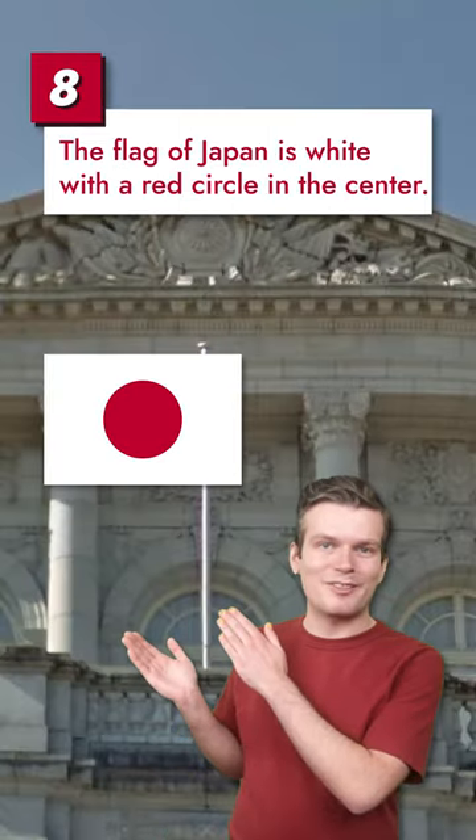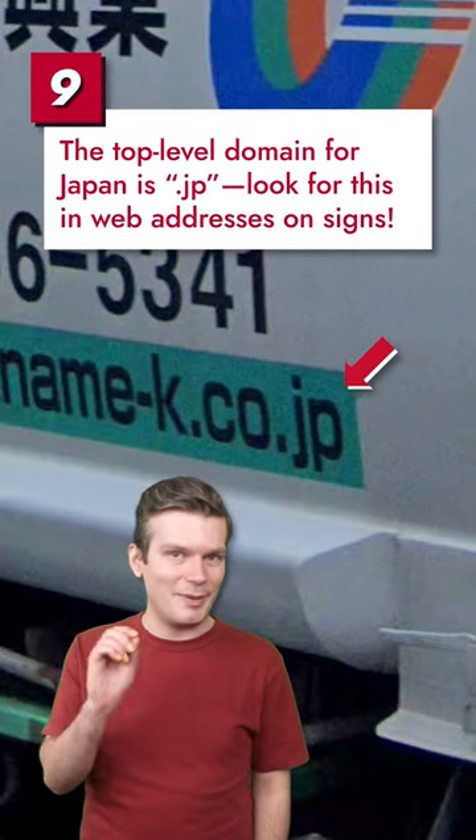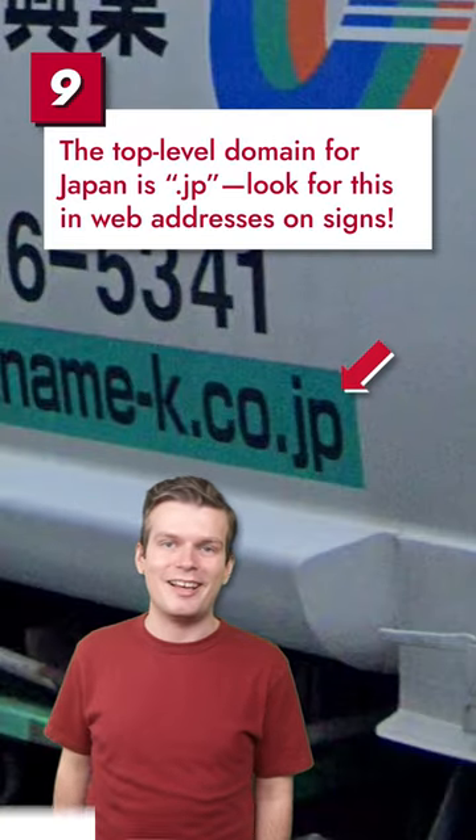The flag of Japan is white with a red circle in the center. And finally, the top-level domain for Japan is .jp — look for this in web addresses on signs.